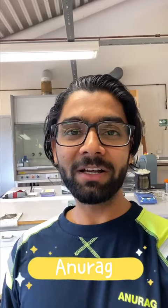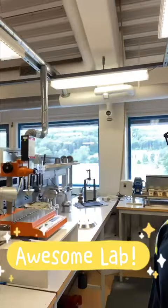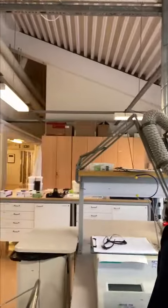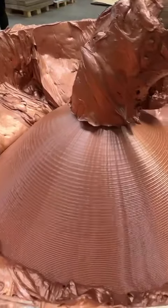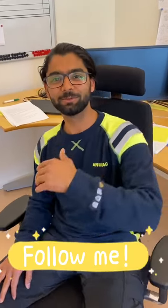Hi everyone, my name is Anurag. I am a grease development engineer at Exxon and this is the awesome lab where I work. Here I get to develop, test and play around with cool grease as we make, that ends up in pretty neat applications. Let me show you how we make some of our stuff in our pilot lab. Follow me.